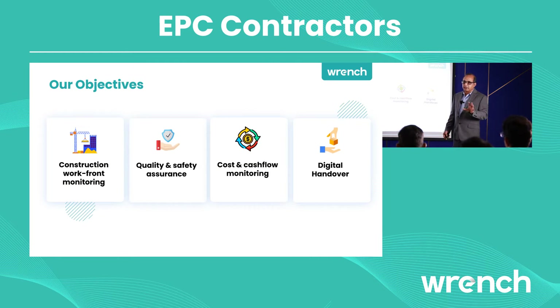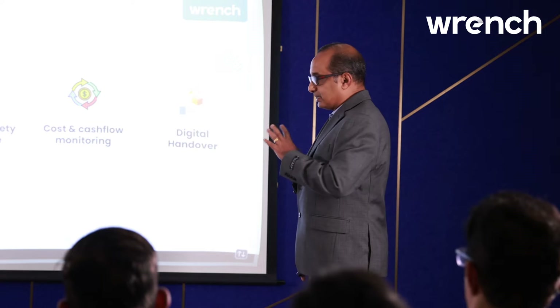There are four things which are critical for an EPC contractor. The most important is that you always get paid for your construction activities, so I put construction workfront monitoring as the first important criteria. Second, you need to make sure that you execute it in a very safe way with no loss of human life, and you want to deliver this at quality.